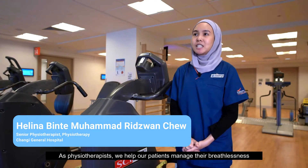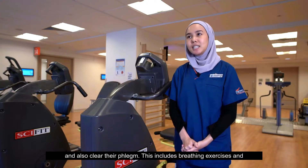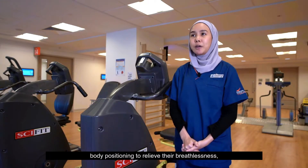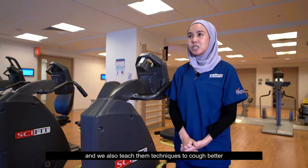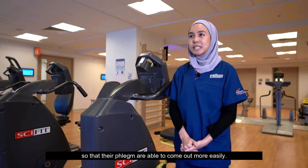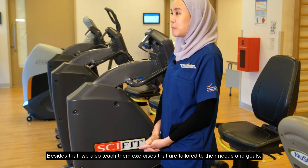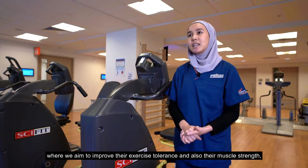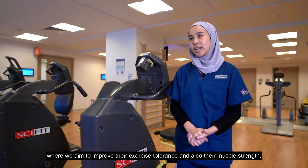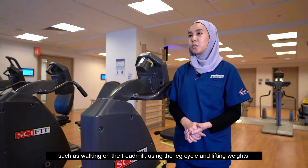As physiotherapists, we help our patients manage their breathlessness and also clear their phlegm. This includes breathing exercises and body positioning to relieve their breathlessness. We also teach them techniques to cough better so that their phlegm is able to come out more easily. Besides that, we also teach them exercises tailored to their needs and goals where we aim to improve their exercise tolerance and muscle strength, such as walking on a treadmill, using the leg cycle and lifting weights.